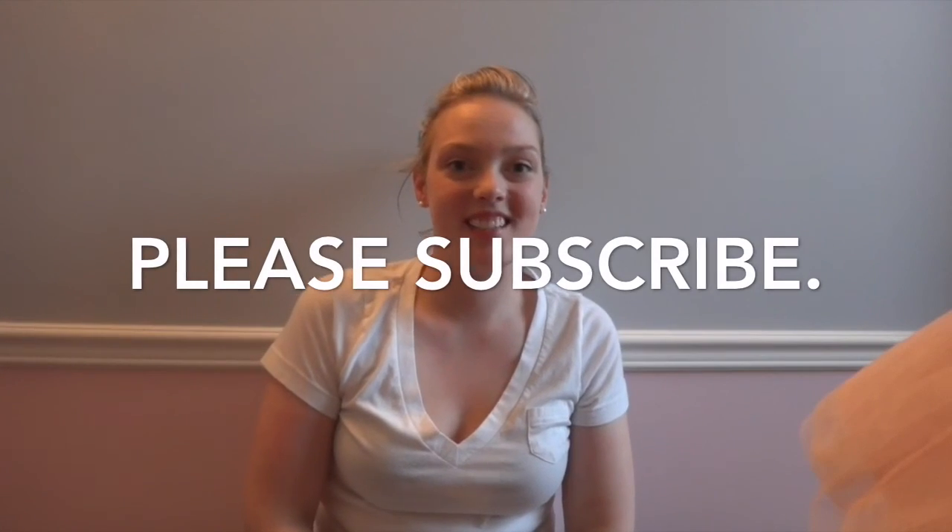I couldn't tell you how much I spent — I probably spent a lot more than I should have. Thank you for watching, hope you enjoyed it.